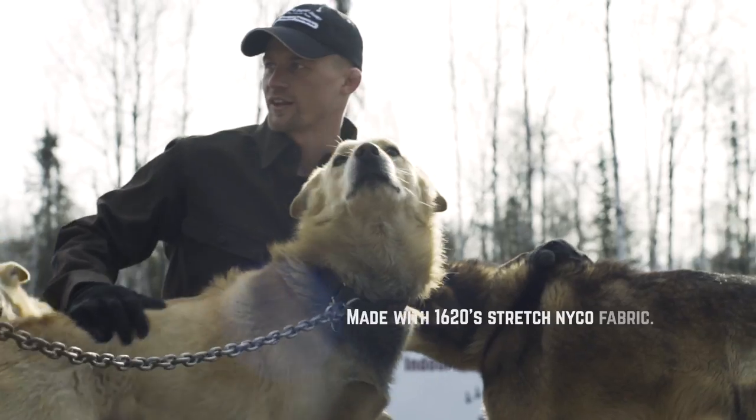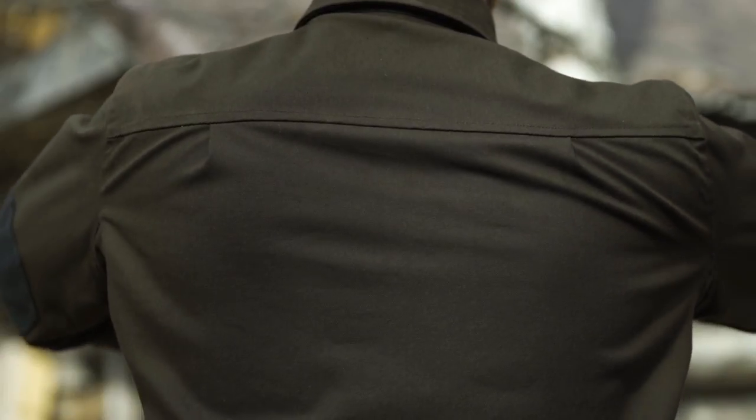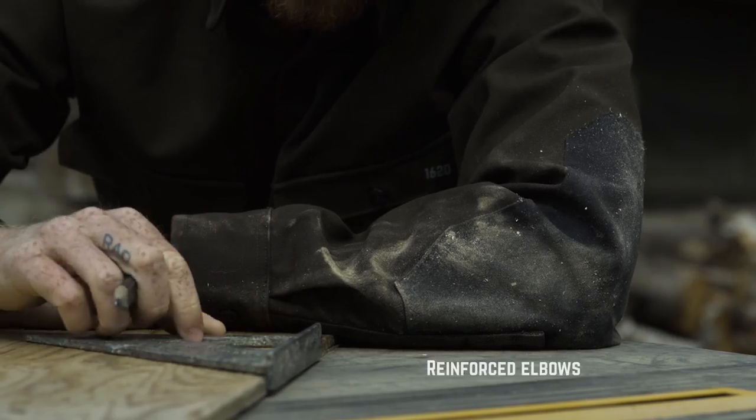We made it with our Stretch Nyko fabric, a workwear industry first. The shirt is more durable than flannel or canvas, but stretches and moves with you, not against you. It also dries just as fast as lightweight ripstop fabrics.